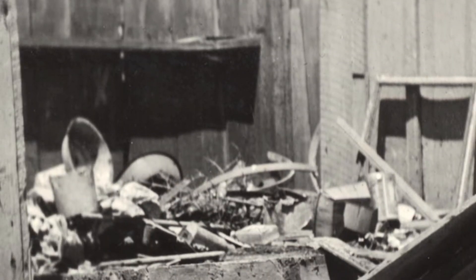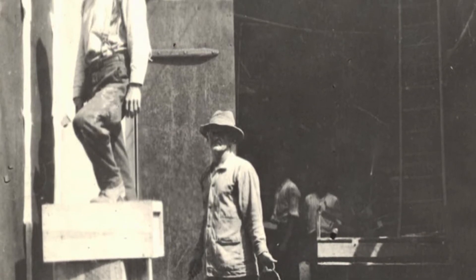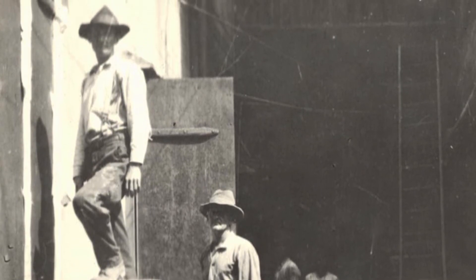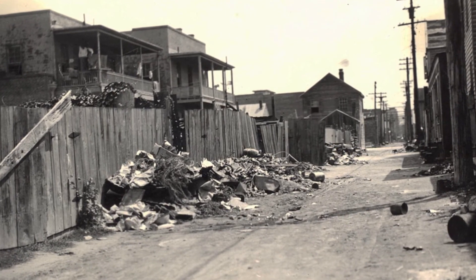Plague tends to resurface during hurricanes and issues with civilization, collections of trash, and war. Bubonic plague will find its way back, and that's why it's impossible to eradicate.